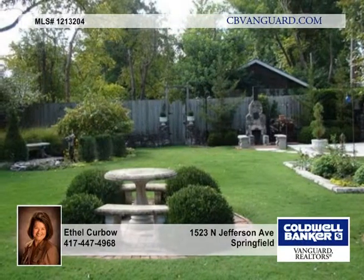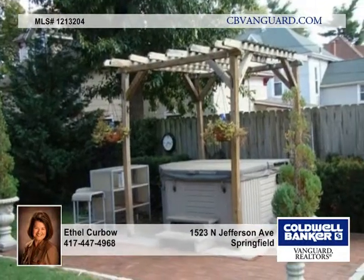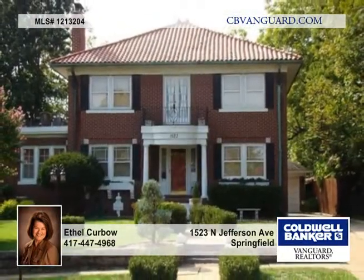The original Juliet balcony overlooks the beautiful landscape of the front yard. The master bedroom offers a private balcony overlooking the estate. Call today and experience this one in person.